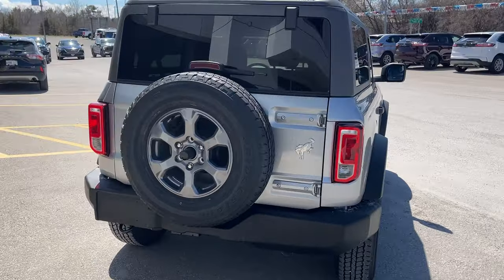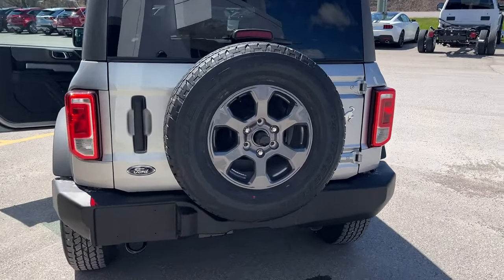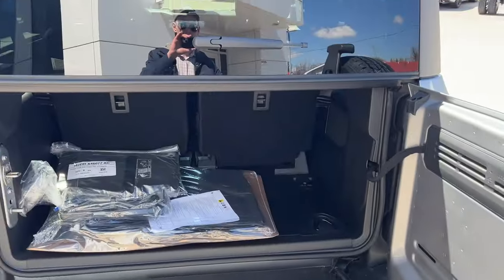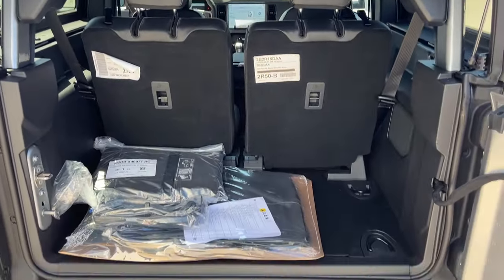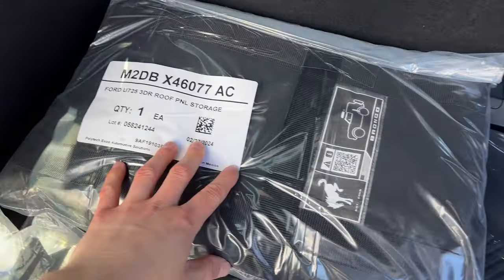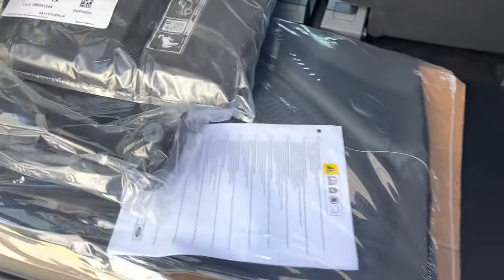Coming around back, it is a full-size Bronco, so you get that nice spare on the back. You do have your reverse camera, then you can open up this to the side here, and then this top portion does fold up. So you get quite a bit of space back here. This one has your all-weather floor mats, and because you get that hard top, you also have your first panel storage bag there as well.